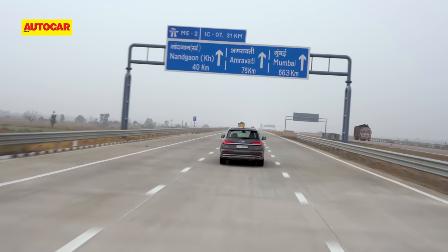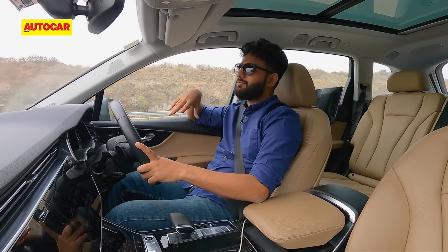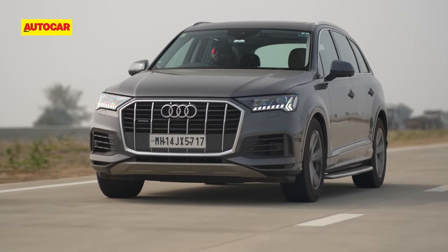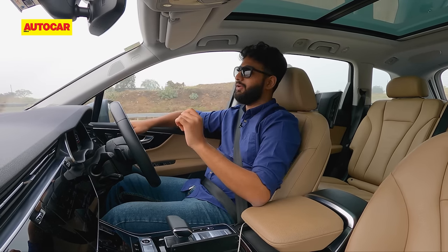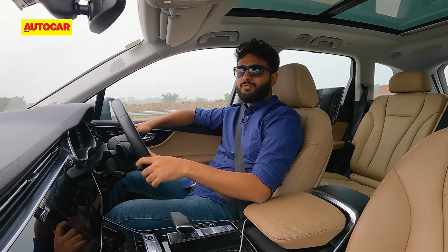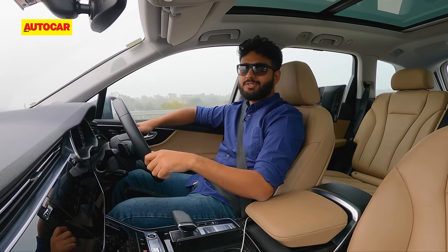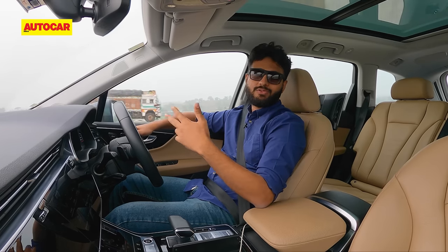The Audi has lane-keep assist, but it would benefit from Level 2 ADAS — because this road is absolutely designed for it. Well marked, well paved, everything is where it's supposed to be, so the car could practically drive itself all the way to Shirdi. But if you're an enthusiast looking for steering feedback, this road won't do much for you — it's about efficiency and functionality, with just long, loping straights.